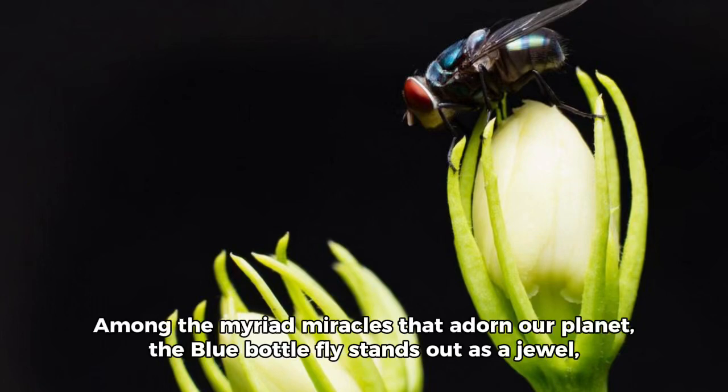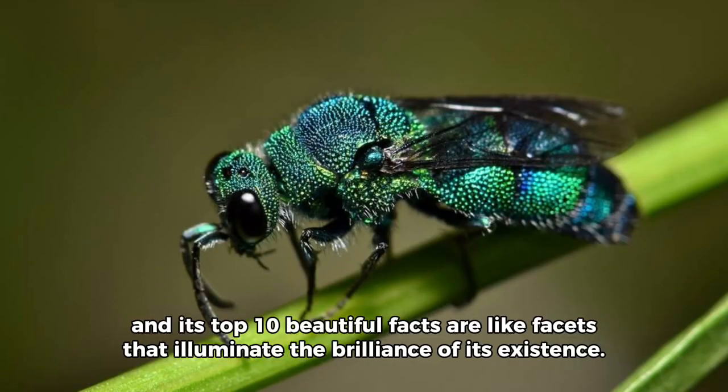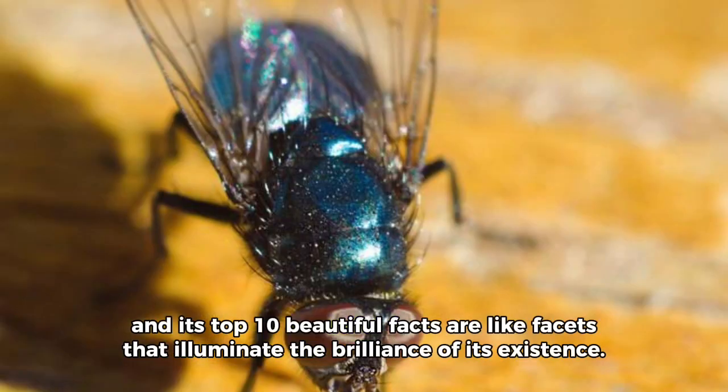Among the myriad miracles that adorn our planet, the blue bottle fly stands out as a jewel. Its top 10 beautiful facts are like facets that illuminate the brilliance of its existence.